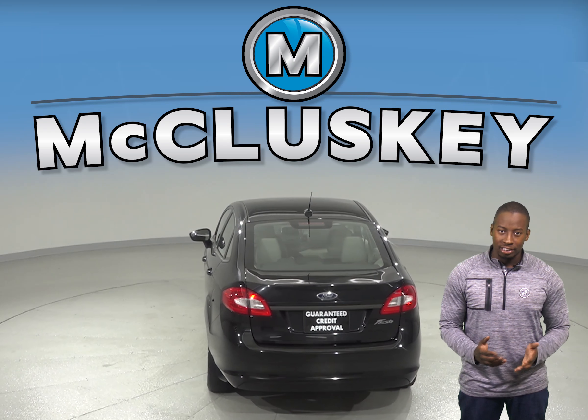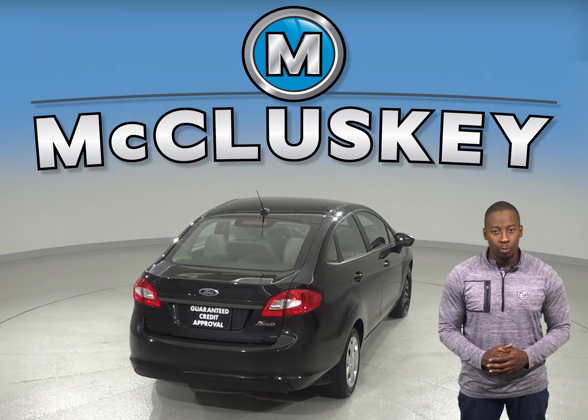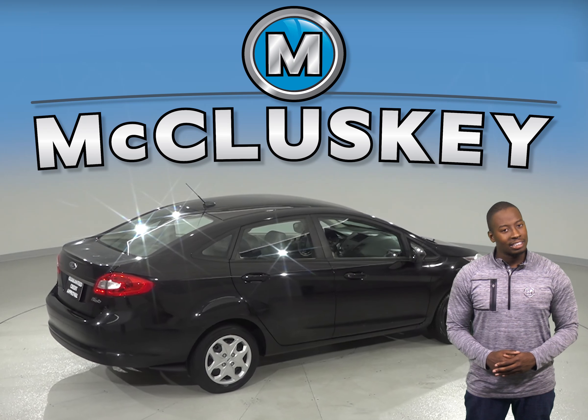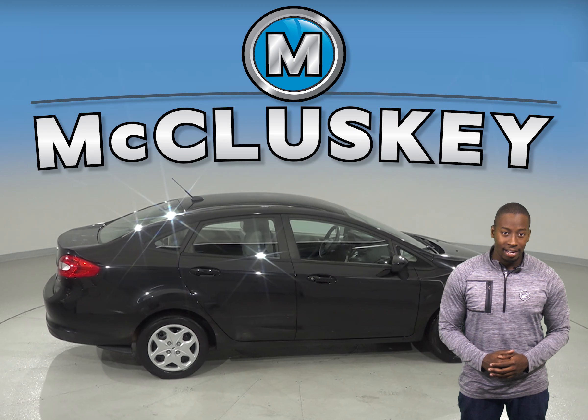Your safety will also be enhanced, thanks to the electronic stability control, braking assist, and dual front and side impact airbags. An emergency communication system is also there for some added peace of mind in the event of any emergency. Never be surprised by a flat tire thanks to the low tire pressure warning gauge.